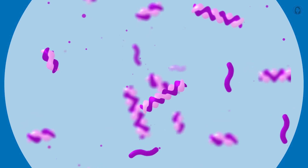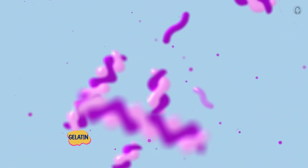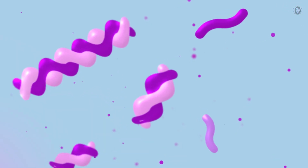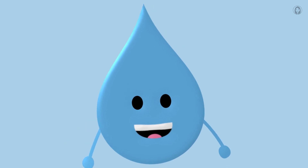My wobbly secret starts with a super special ingredient called gelatin. Imagine tiny, tiny little strings, all curled up and sleepy when they're dry. And of course, I need my water friends, the Splashies.